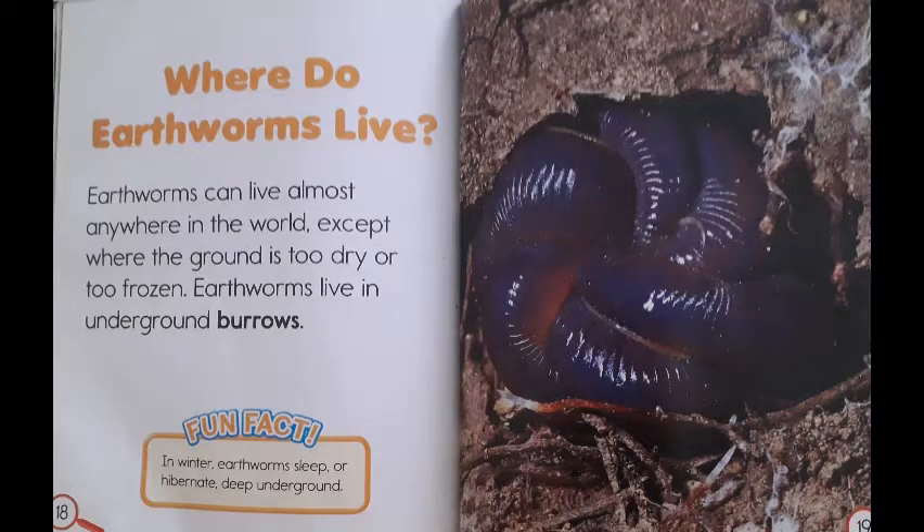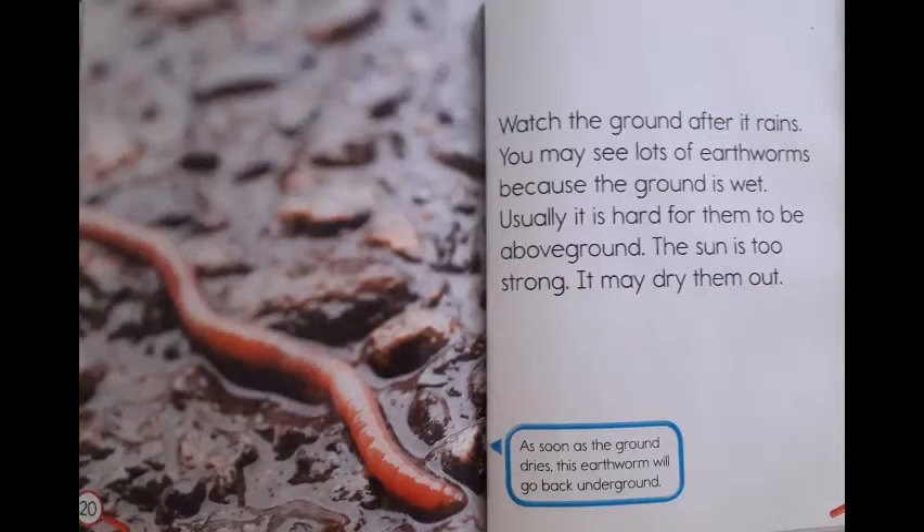Where do earthworms live? Earthworms can live almost anywhere in the world, except where the ground is too dry or too frozen. Earthworms live in underground burrows. Fun fact: in winter, earthworms sleep or hibernate deep underground. Watch the ground after it rains — you may see lots of earthworms because the ground is wet. Usually it is hard for them to be above ground; the sun is too strong and it may dry them out. As soon as the ground dries, this earthworm will go back underground.